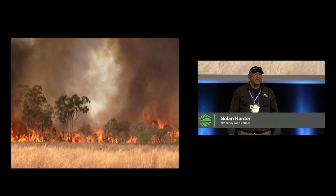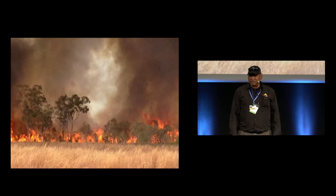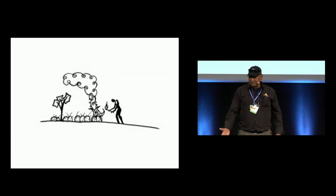People think of fire and they think about all the bad things. In the Kimberley we have really hot fires, higher fuel load density in hot summer months and it can be destructive, but you can manage it and we've developed a methodology using traditional fire management.